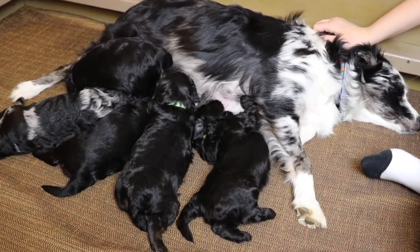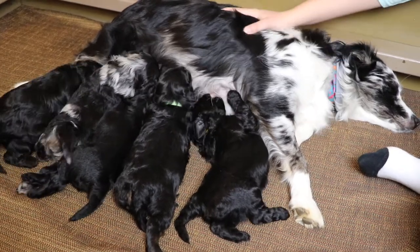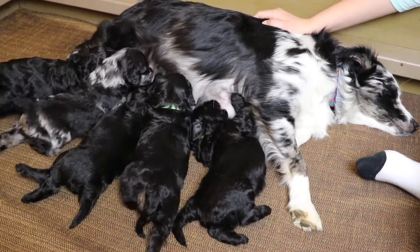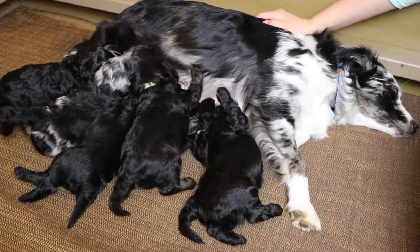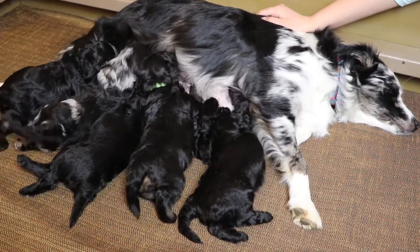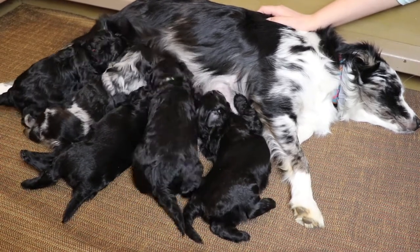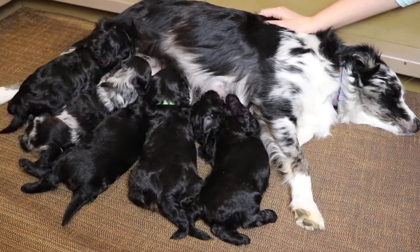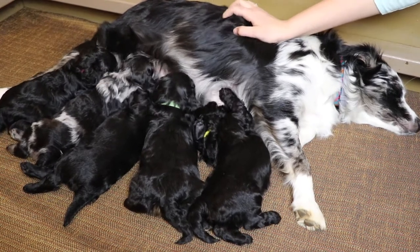The puppies look super clean. Is Maddie keeping them really clean? She is — she's been licking them and everything. She's done a lot better this time than last time. It was her first litter last time, so I guess she really didn't know what to do, even though it's instinct. The puppy box looks super clean and the puppies look super clean too.